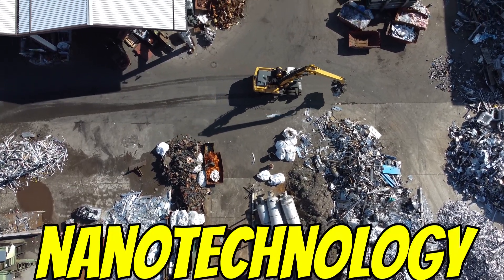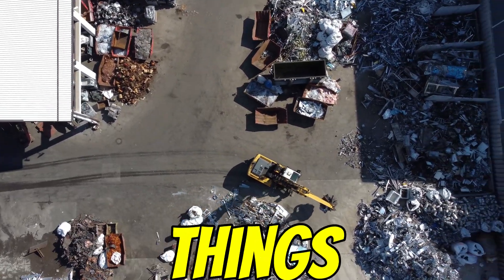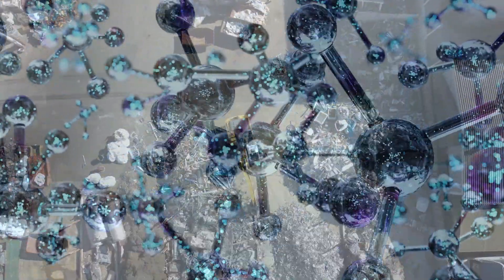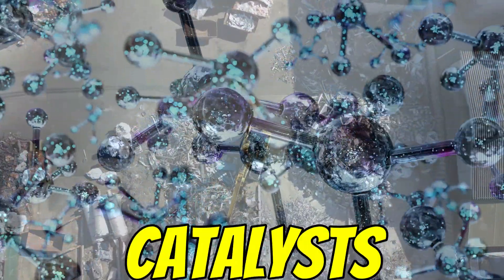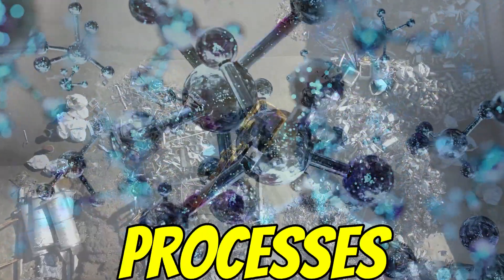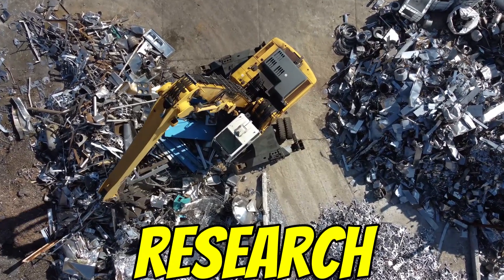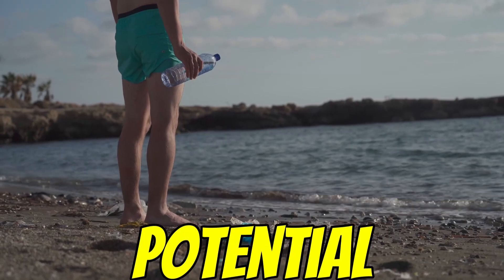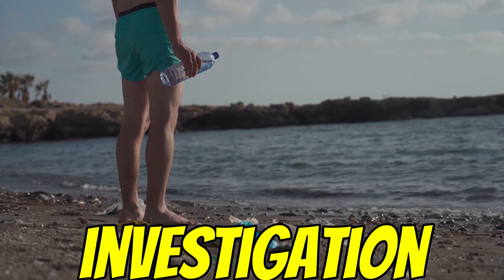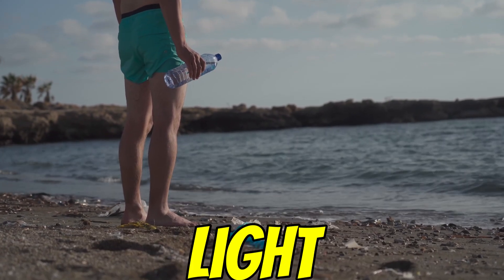Then there's nanotechnology entering the picture — tiny tech for a big problem. Nanoparticles can do a couple of things: they have a huge surface area, which can help break plastics down physically, or they can act as catalysts to speed up chemical or biological degradation. But it's mostly early-stage research — scalability, cost, and potential environmental impacts of nanoparticles themselves need more investigation. Think things like titanium dioxide nanoparticles activated by UV light.